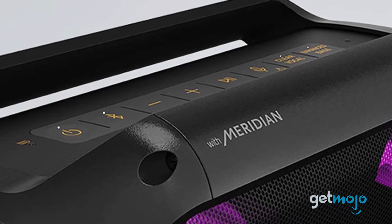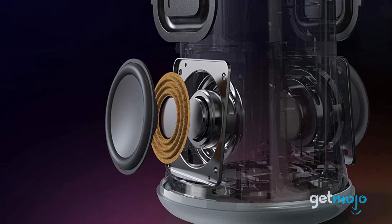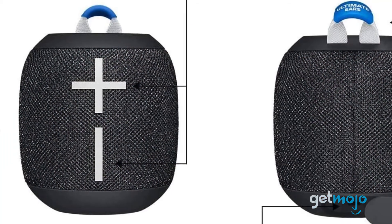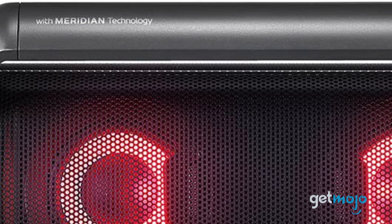So which Bluetooth speaker should you choose? Aside from sound quality, durability, and privacy concerns, battery life is one of the biggest differences with wireless speakers, so be sure to check that spec out to make sure it suits your needs before buying. Stay tuned to GetMojo for the most complete video product reviews.